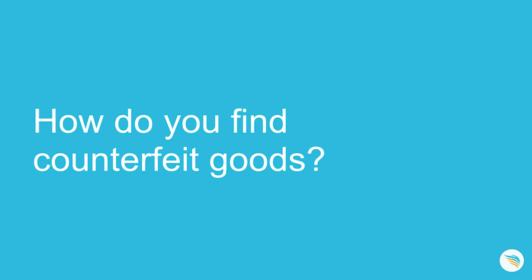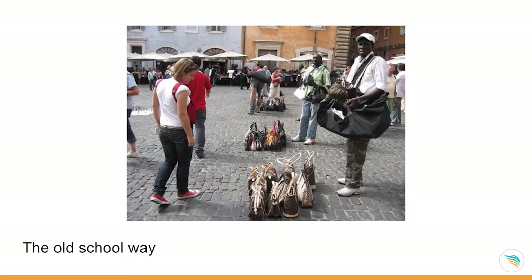How do you find counterfeit goods? You can do it the old school way — just run into the streets. This photo has been taken in Rome, Italy. It's famous that if you go hang out in the streets of Rome, you will be able to find some pretty nice-looking handbags at an affordable price.